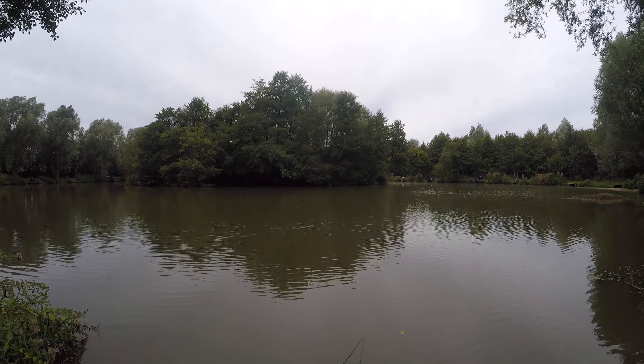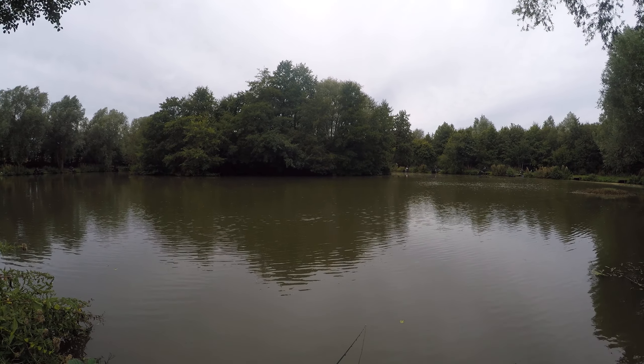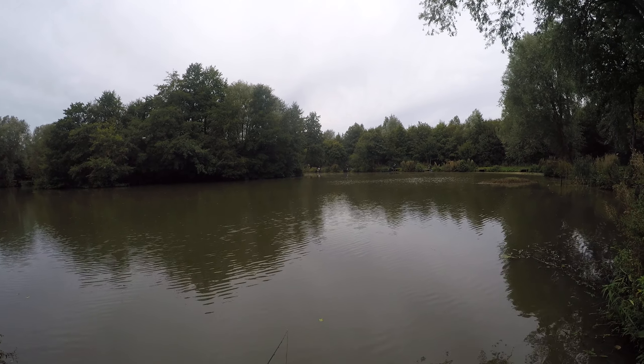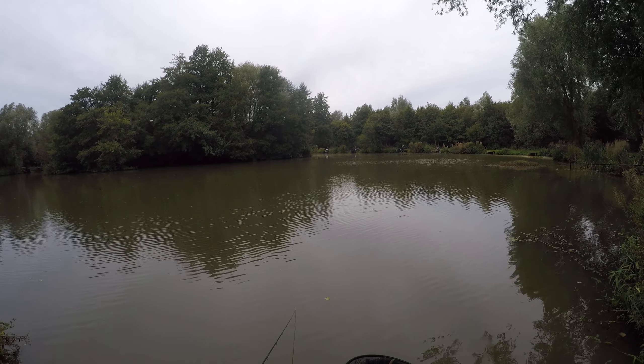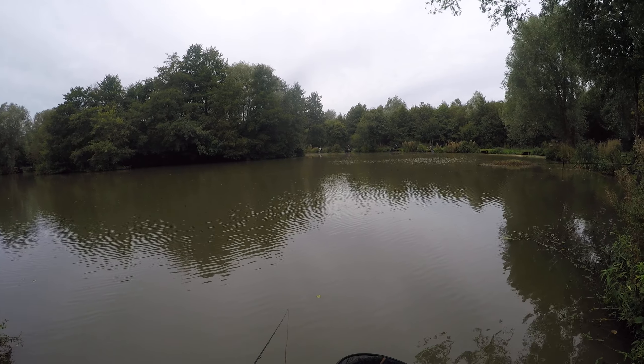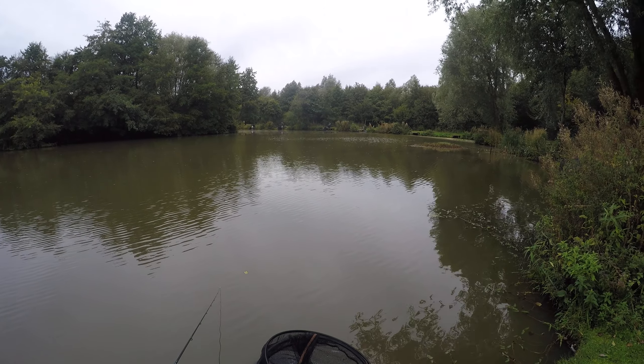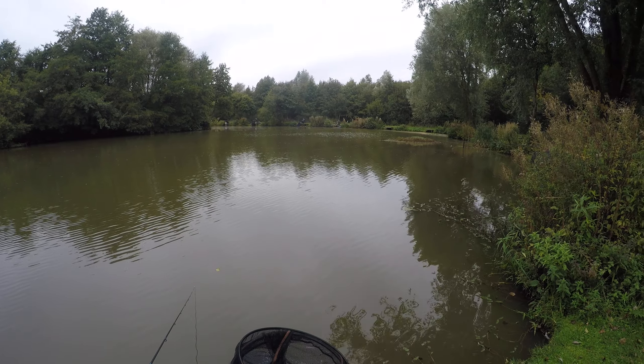Welcome back. We've been fishing an hour. I drew peg 26 which is really not a very good peg — it's in the car park. Pete Jordan's over there on peg 18; he's got a good peg and he's catching heavily on the silvers. I've had about four small skimmer bream for about a pound and a few little roach.